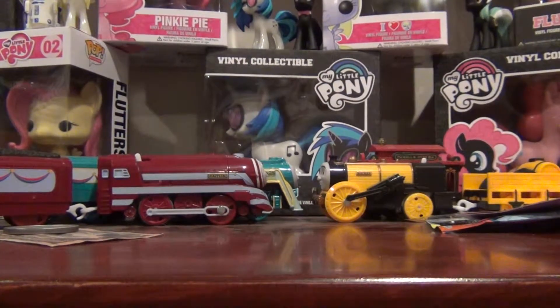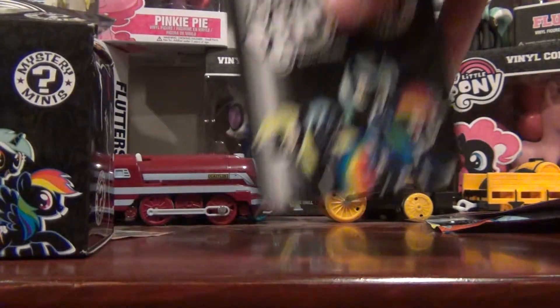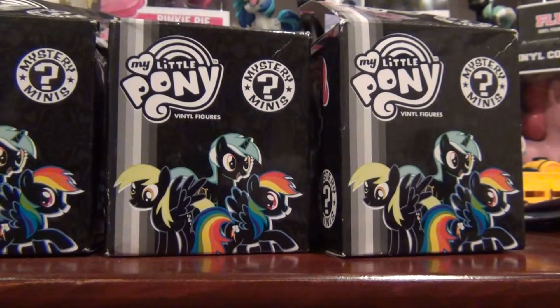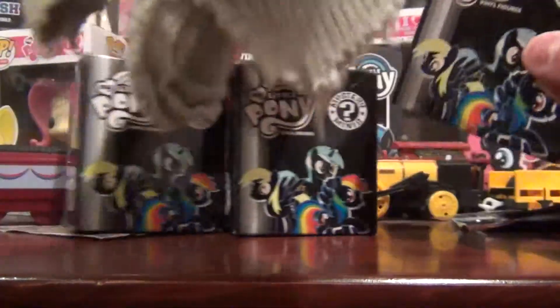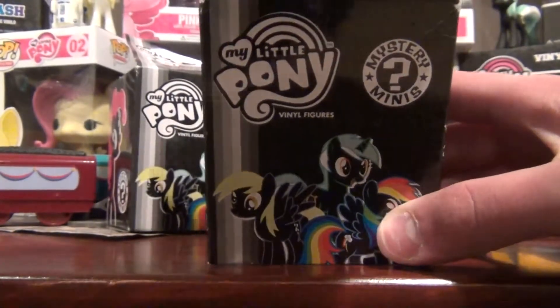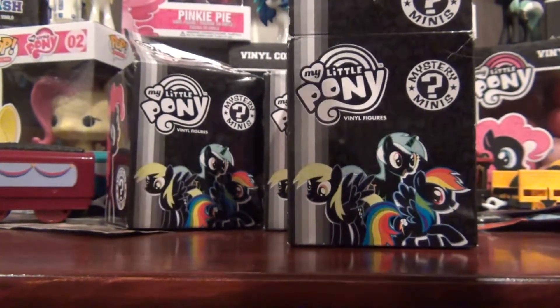I also got three MLG Funko blind boxes. They had three cases full of these things. Let's see what I got this time. I've already opened these things — I was too excited to wait, so I opened them in advance. But it's more important what I got on the inside. That counts.